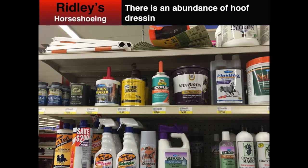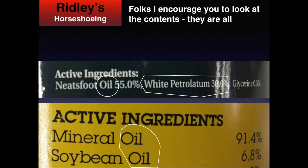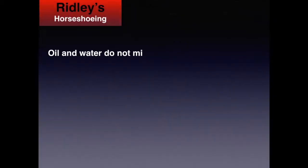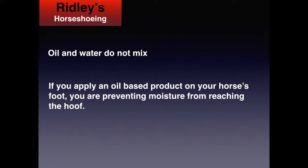There is an abundance of hoof dressings for sale in most stores. I encourage you to look at the contents — they are all petroleum-based. If you apply an oil-based product on your horse's foot, you're preventing moisture from reaching the hoof.